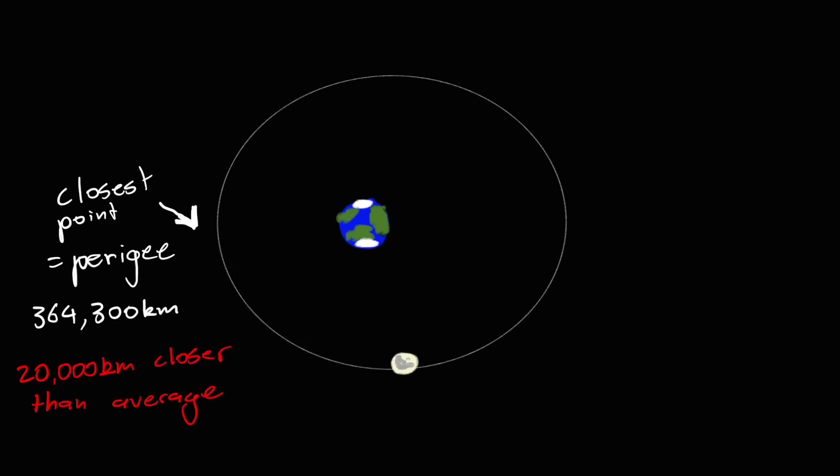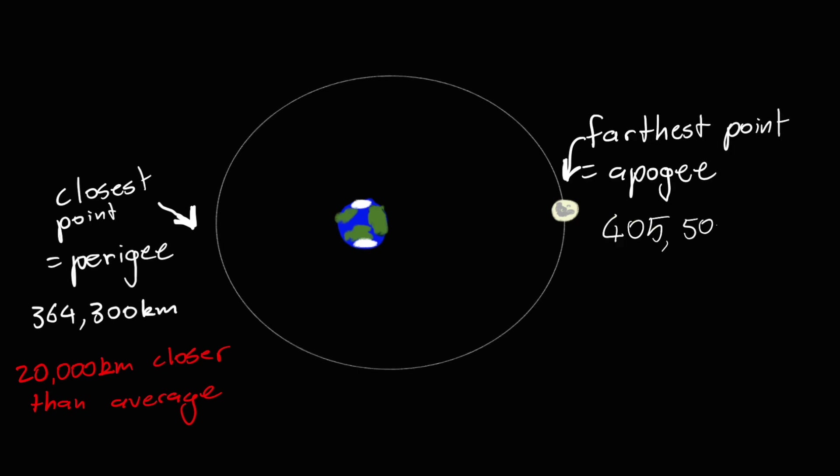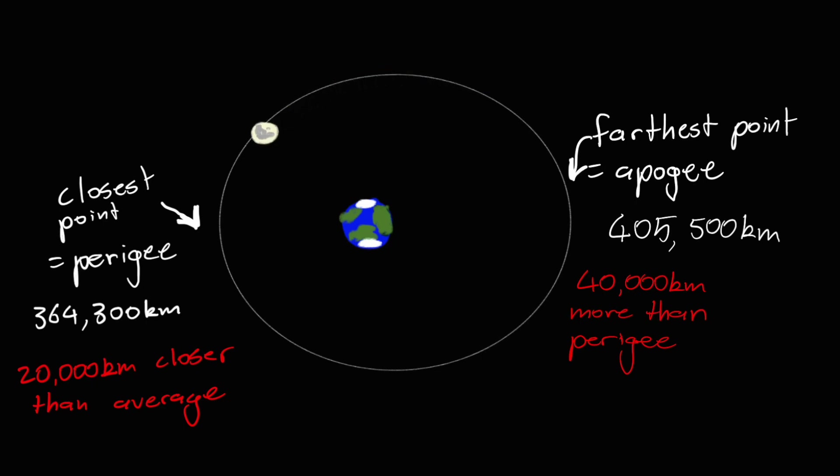There's also the opposite end of the orbit, where the moon is the furthest away from Earth, and we call that point the apogee. Here it's about 405,500 kilometres away, which is over 40,000 kilometres further than its perigee. So every month, as the moon makes its trip around the Earth, it gets a little closer to one end of its orbit and a little further at the other end.